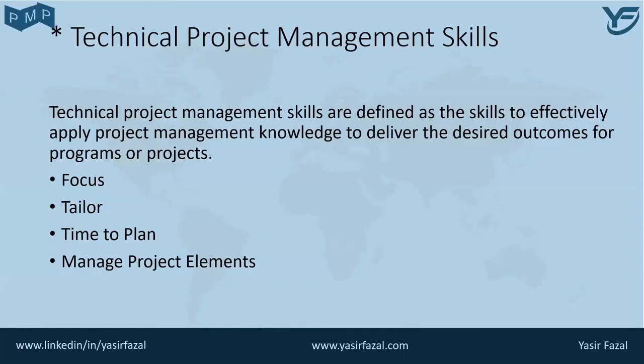Hopefully you have understood the concept of technical management skills that are required for the project manager. This is how a project manager can be very successful in any organization.